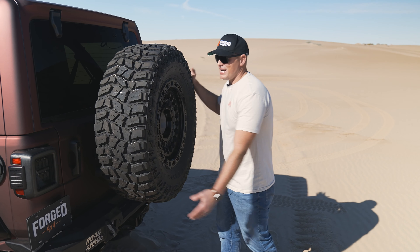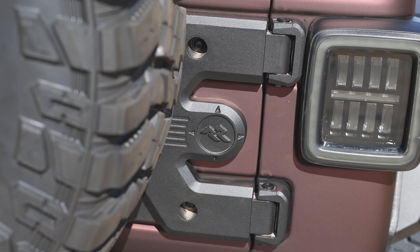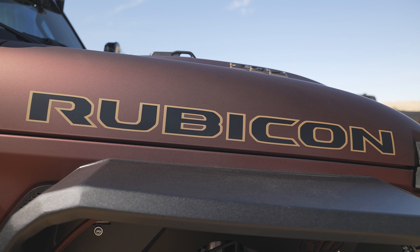In the back, we have a full-size spare. In order to fit that 38-inch monster, we had to upgrade to the Spartacus HD tire carrier on the back. That's the exterior of this rig — let's check out the interior and some of the awesome things that you get with the 392.